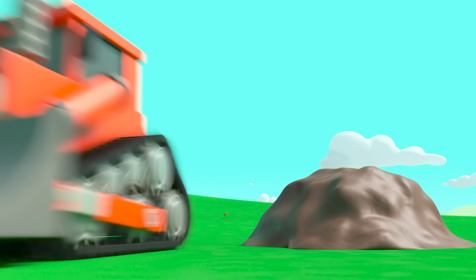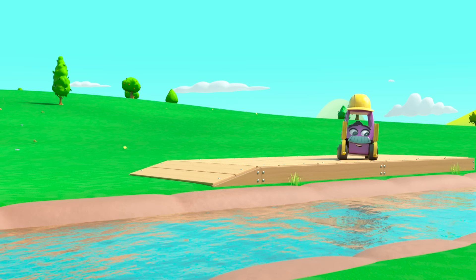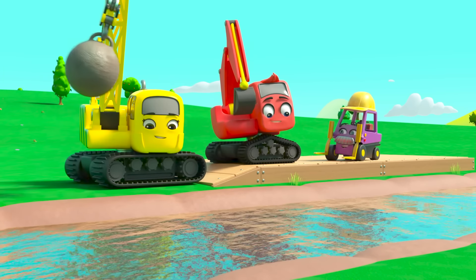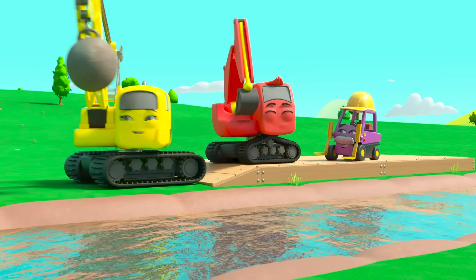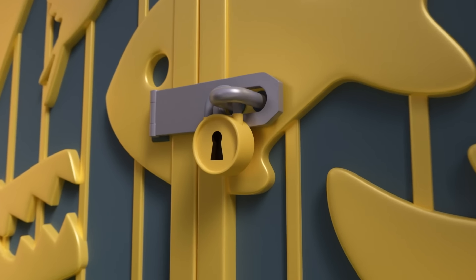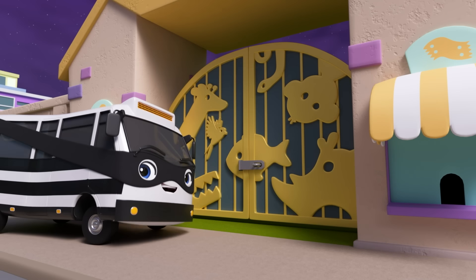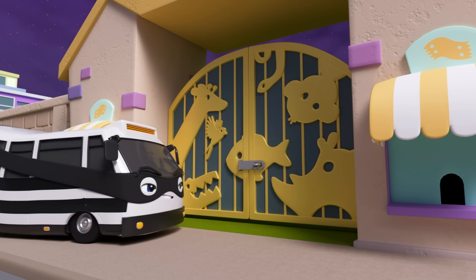But now look! That rock is blocking the canal. That rock is too heavy for Daisy to move. But here comes Bump. He can move that. Hooray! Good work! There! At last the water has filled up the canal. They couldn't have done it without CJ and Bump's help. Good teamwork!